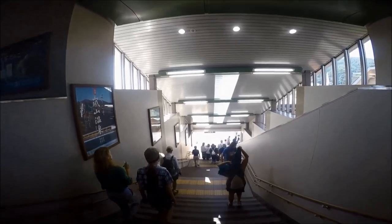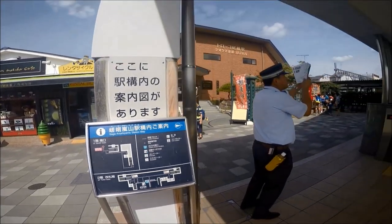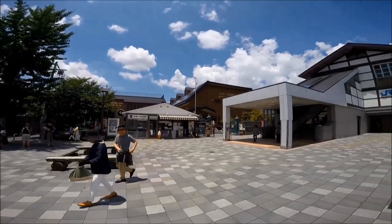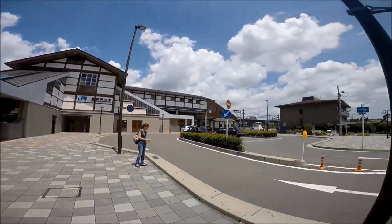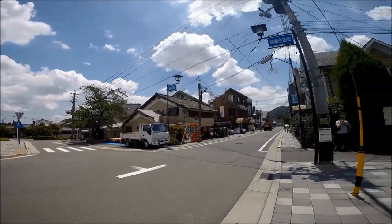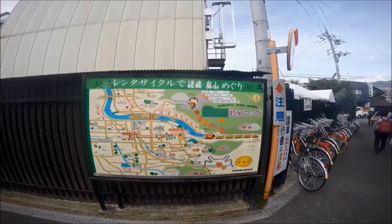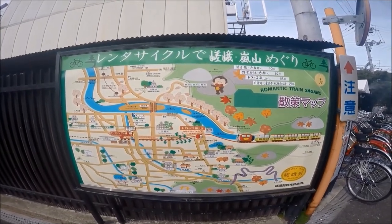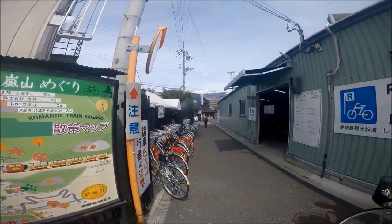Once you alight at Saga Arashiyama station, take the left exit down to the ground level. On the right side you'll see a train tour through Arashiyama — the Sagano scenic railway, which runs hourly from 9 a.m. to 4 p.m. You can also take a rickshaw tour from the station, with men and women in traditional costume who will tour you through the bamboo forest pathway and around Arashiyama.